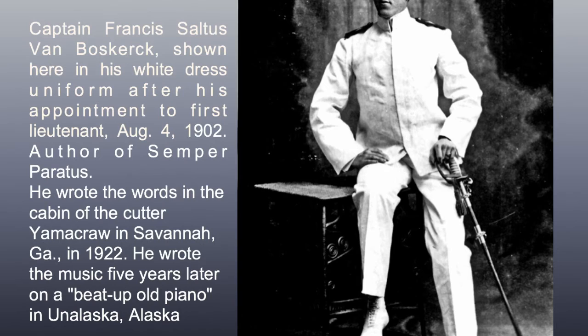Captain Francis Saltus Van Boskirk, shown here in his white dress uniform after his appointment to First Lieutenant on August 4th, 1902. He is the author of 'Semper Paratus.' He wrote the words in the cabin of the Cutter Yamacraw in Savannah, Georgia in 1922, and wrote the music five years later on a beat-up old piano in Unalaska, Alaska.